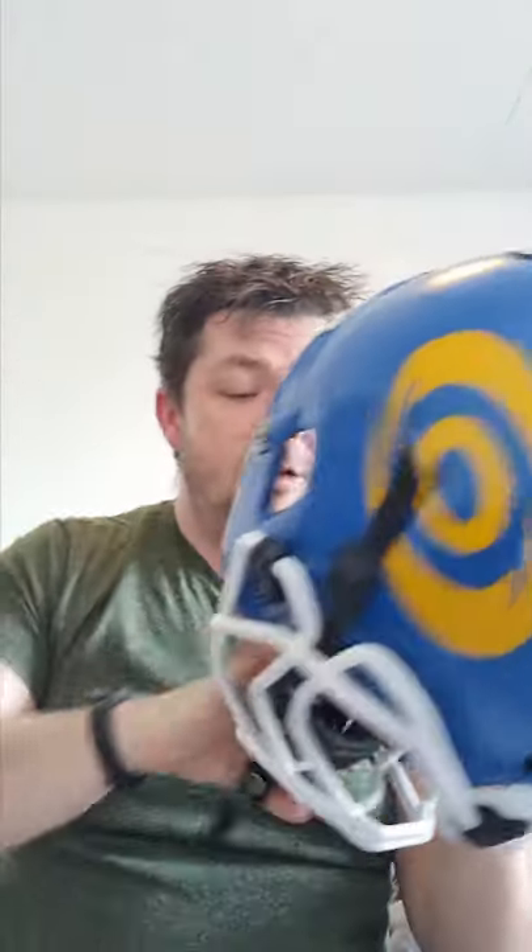A question I get asked a lot is what gear do I use as a middle linebacker in American football? Helmet-wise, I use the Zenith Epic Plus. It's got the Prowl face mask, as you can see — adult large.